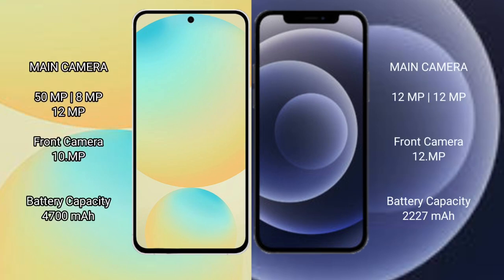Samsung Galaxy S24 FE features a rear triple camera setup: 50MP plus 8MP plus 12MP, and a 10MP front camera. iPhone 12 mini features a rear dual camera setup: 12MP plus 12MP, and a 12MP front camera.